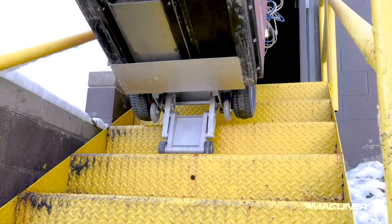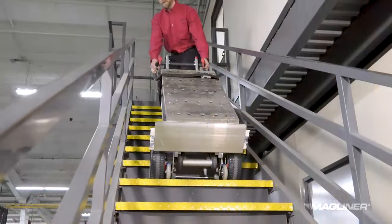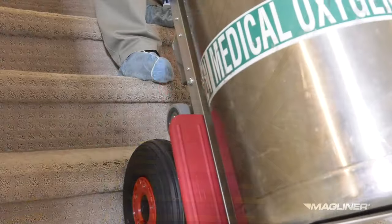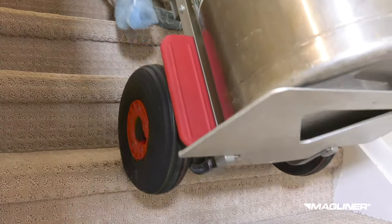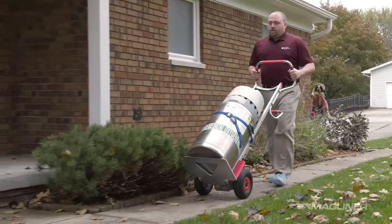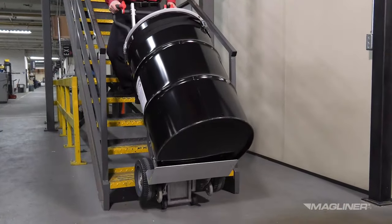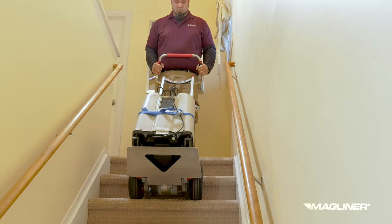All models are quiet, smooth, and efficient to operate. The ergonomic designs promote proper posture and reduce awkward movements by the operator. The curved back frame gently cradles tanks, kegs, cylinders, and barrels while also supporting flat-faced loads.